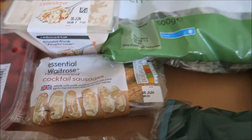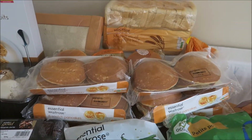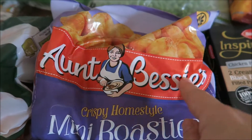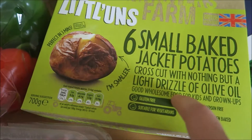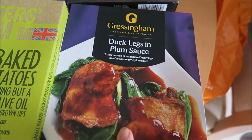Two lots of steak mince, some peppers, cucumber, romaine hearts, coleslaw, some little mini sausages, green beans, seven packs of pancakes, some white bread, some petit pois, mini frozen roast — just a freezer staple — as well as the little jacket potatoes.